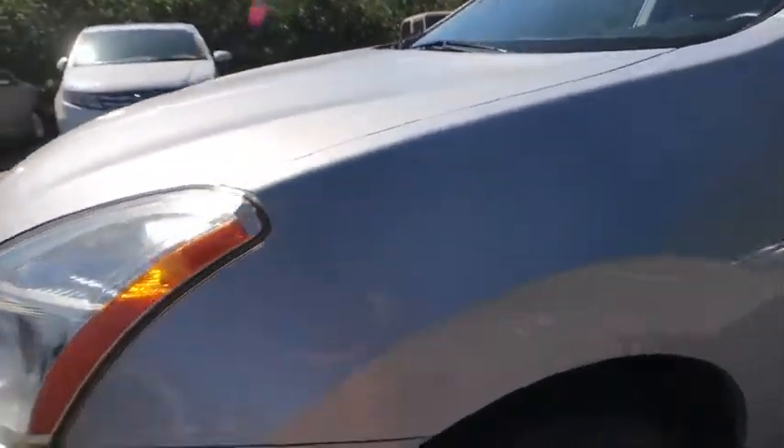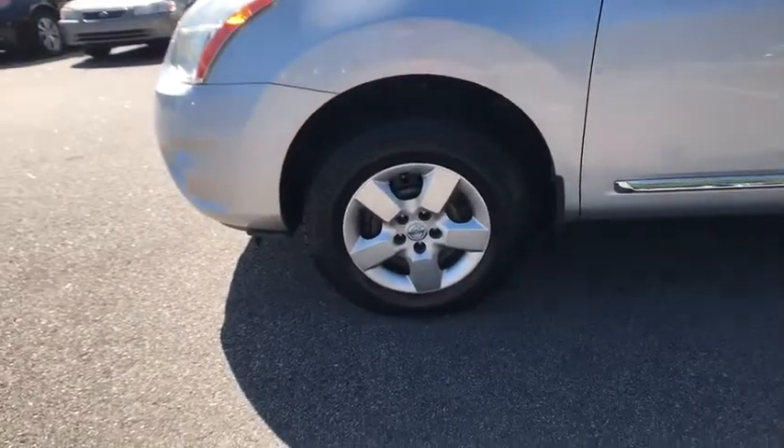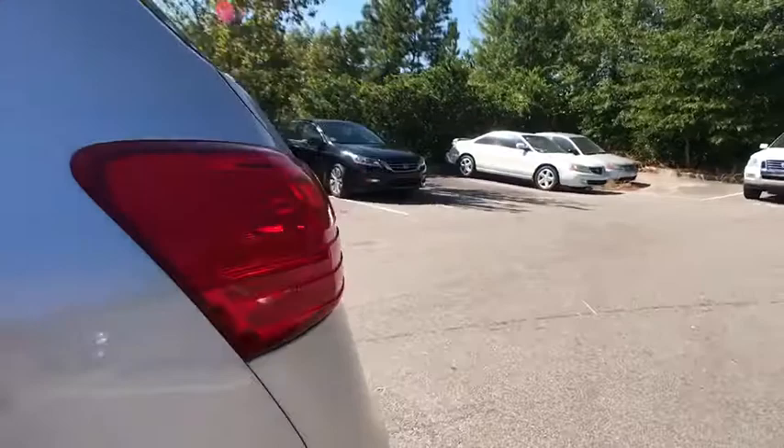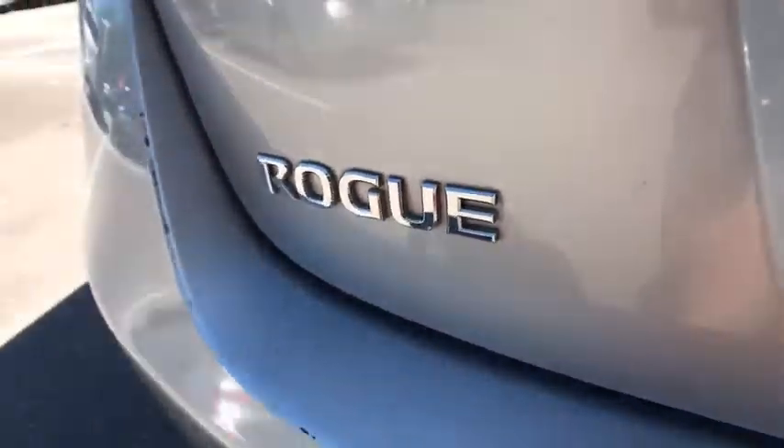Brake assist, panic alarm, tachometer, remote keyless entry, cloth seat trim, front reading lamps, tilt steering wheel. If affordable style and reliability are what you're looking for,